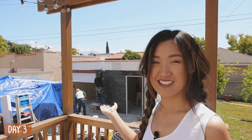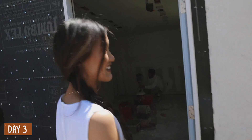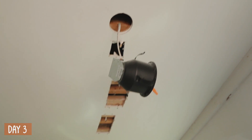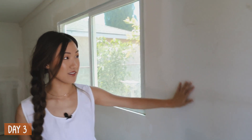Good morning everybody — today is day three of renovations. We are almost halfway through the entire process. I just woke up to this and I feel like we're going to get through a lot today. It looks like they've already put in all the lights, everything is wired, and the walls are all smooth looking beautiful.